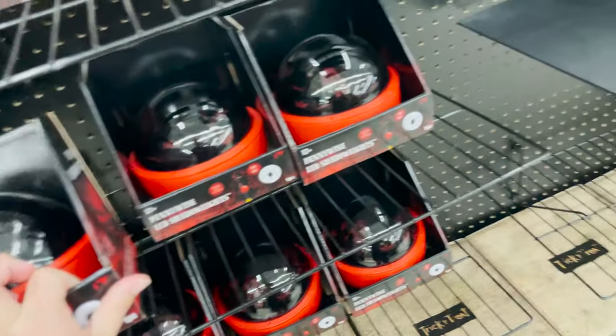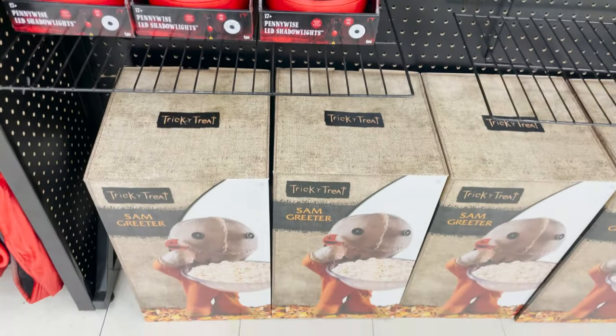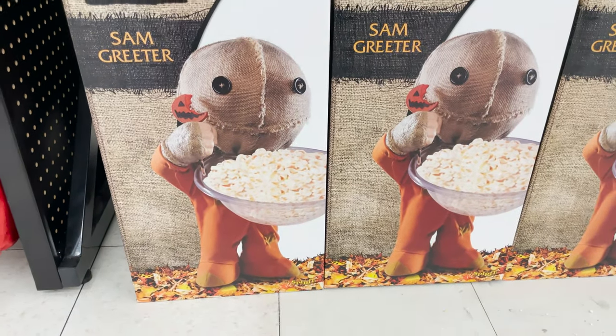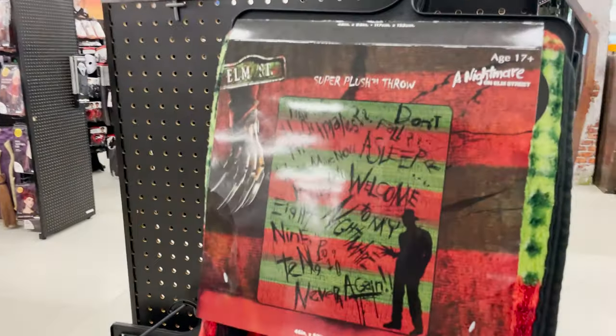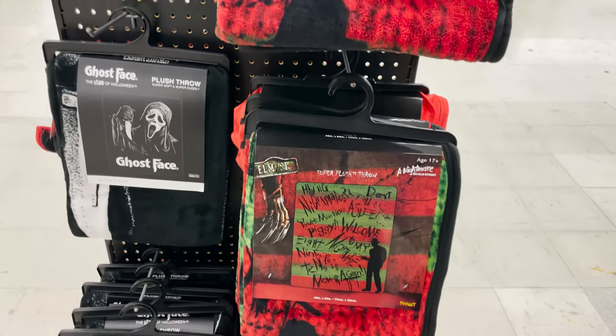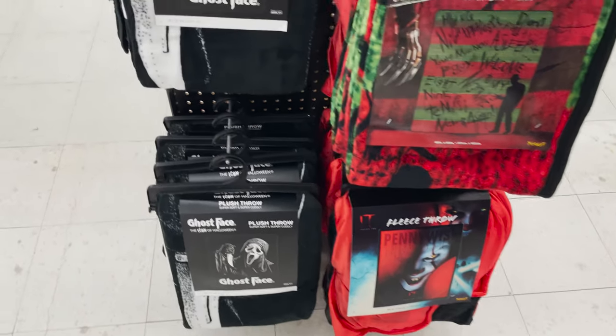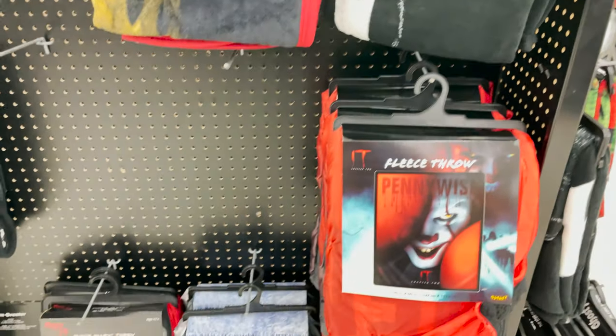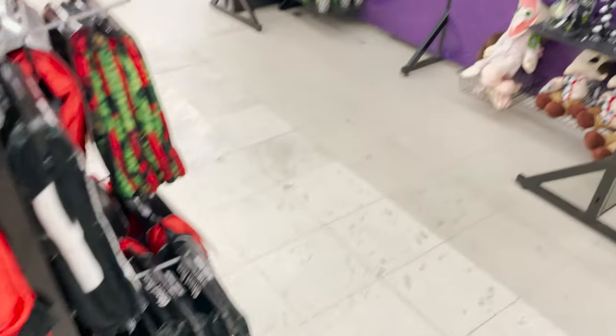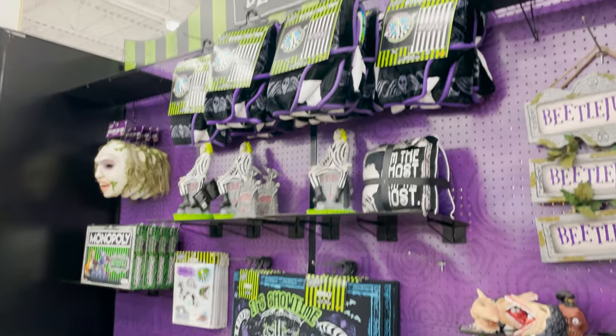The price on these — I didn't see it, it went so fast — $4.99. They have these cool Sam greeters for your popcorn or candy for your parties, and then they have some blankets: Nightmare on Elm Street, Ghostface, Scream, Pennywise, Friday the 13th — real nice thick cozy blankets.